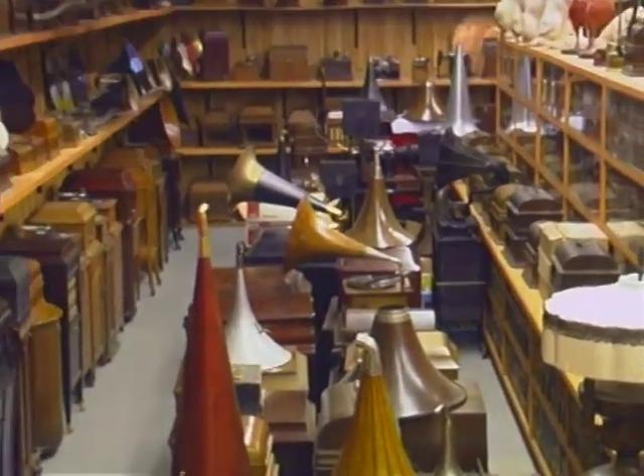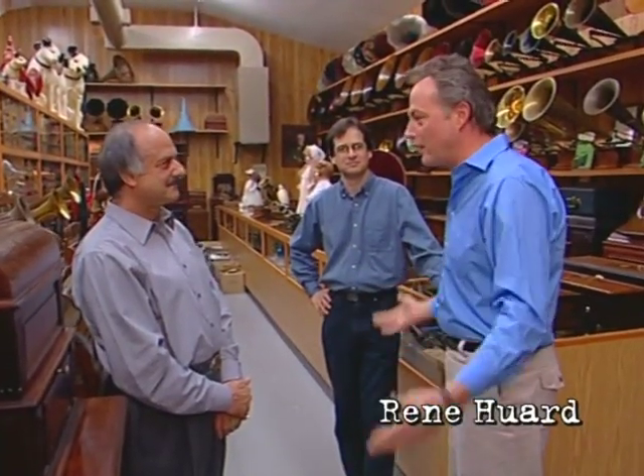I walked in the door, my jaw hit the floor. I've never seen this much recording equipment, phonographs, discs in my life. It's awesome.